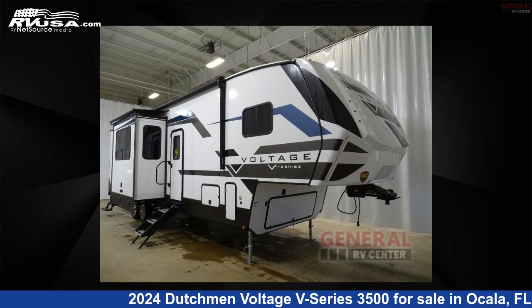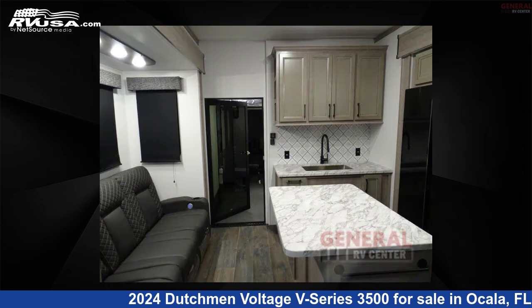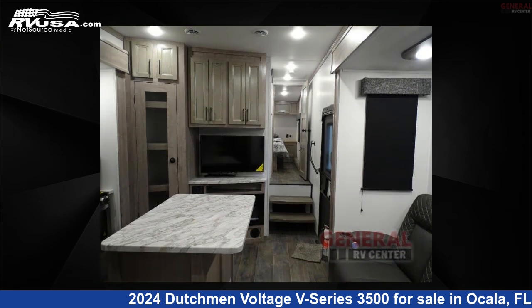This 2024 Dutchman Voltage V-Series 3500 is a Toy Hauler RV. It is located in Ocala, Florida 34473 and is offered for sale by General RV Center.